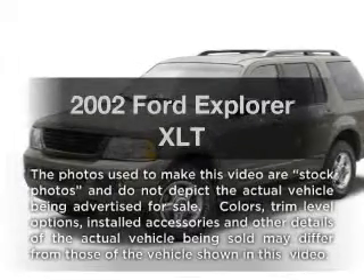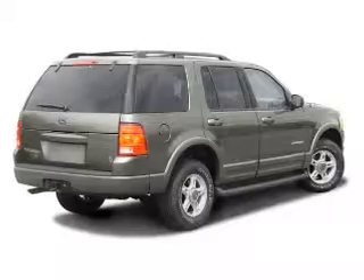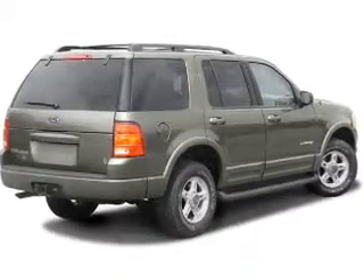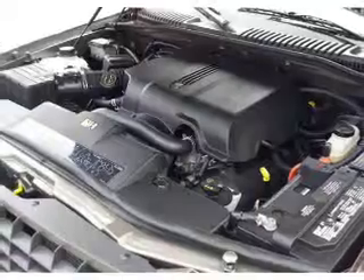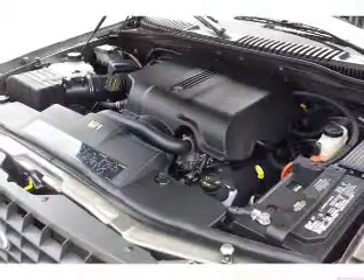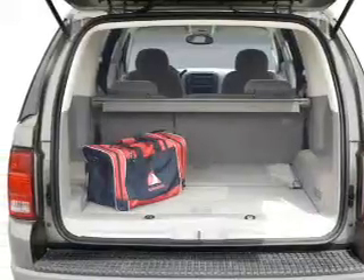Imagine yourself in this 2002 Ford Explorer. Everything you need under one roof with this great vehicle. With a powerful eight-cylinder engine, the powertrain includes four-wheel drive driven by a five-speed automatic transmission. Brake safely with the anti-lock braking system.